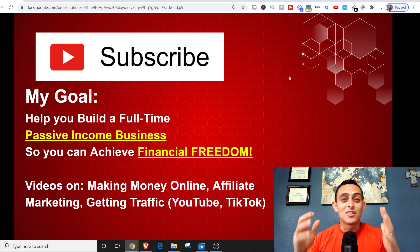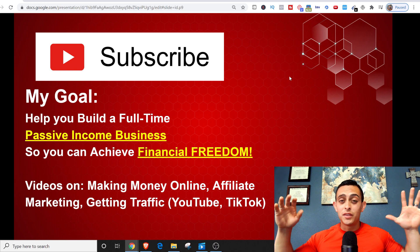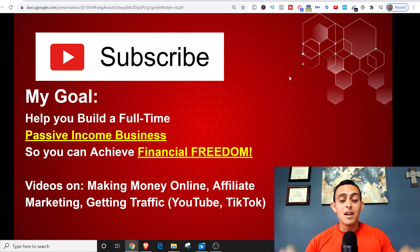If you're brand new to my channel, my name is Jonathan Montoya with Passive Income Lifestyles. On this channel, I teach people how to make money online specifically with affiliate marketing, but I have a ton of videos on how to start an online business, how to get traffic using YouTube, TikTok, anything that has to do with digital marketing. My main goal is to help you build a passive income business to help you leave your nine to five and achieve financial freedom. So please subscribe.